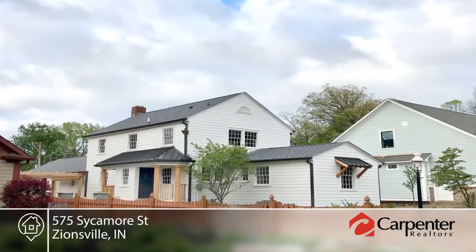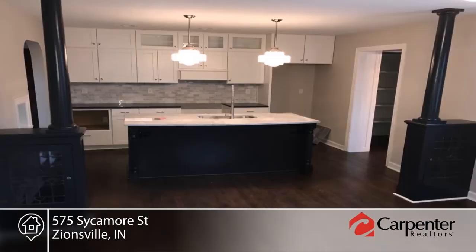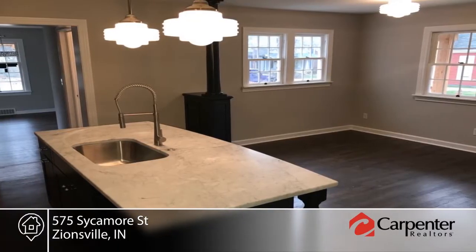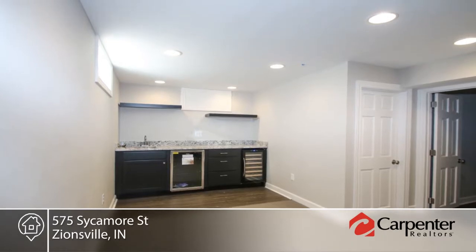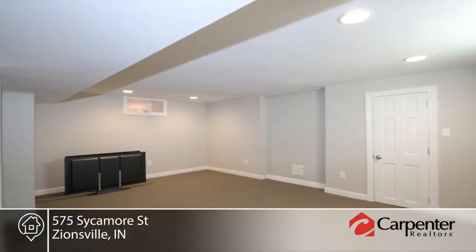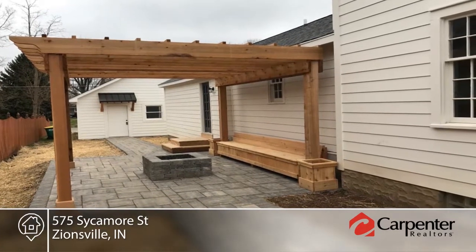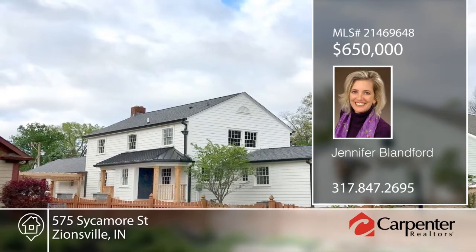This four-bedroom historic home has been completely reinvented. No detail was forgotten and the mechanicals have been updated. Siding and roof replaced, interior stripped, redesigned, and reassembled to create a modern manor with period-appropriate character. You will love the hardscape patio that's been newly installed and how the basement was converted to a comfortable living space. This home will not disappoint. Make it yours with a call to Jennifer Blanford.